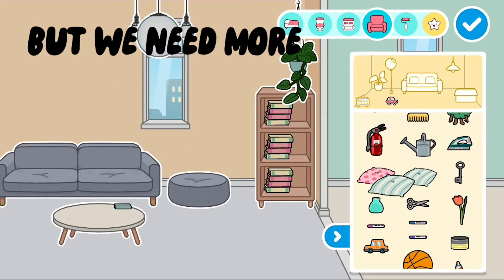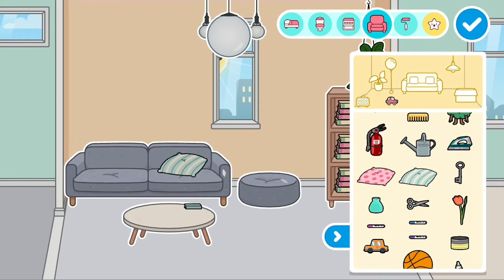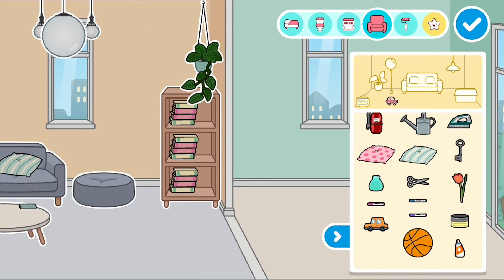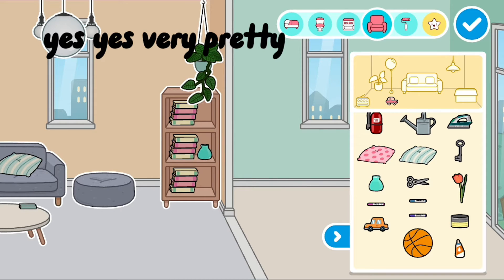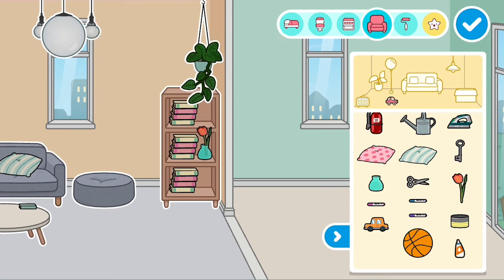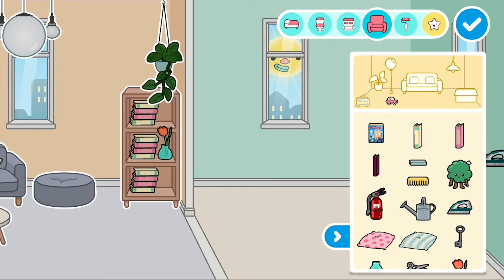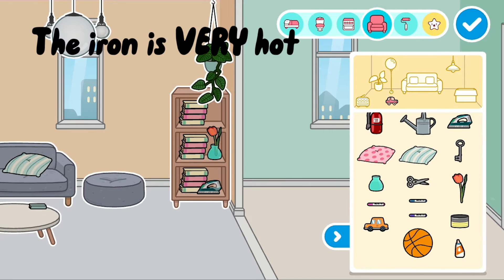But we need more. Hashtag pillows. Yes, yes, very pretty! Now get on with it, Janet. The iron is very hot.